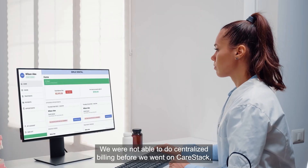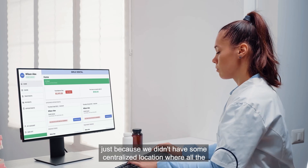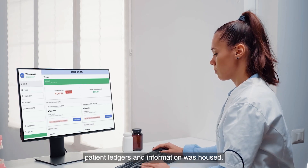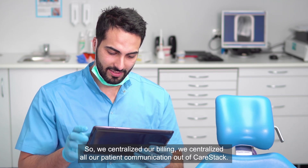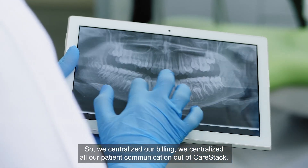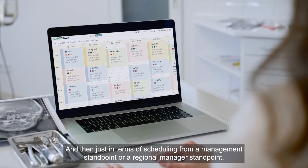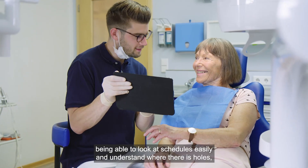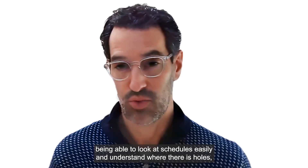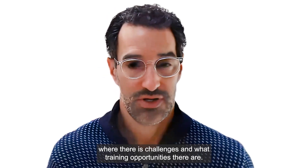We weren't able to do centralized billing before we went on Carestack, just because we didn't have a centralized location where all the patient ledgers and information were housed. So we centralized our billing and all of our patient communication out of Carestack. And in terms of scheduling from a management or regional manager standpoint, being able to look at schedules easily and understand where there are holes, where there are challenges, and what training opportunities exist — those were the early wins we were able to get.